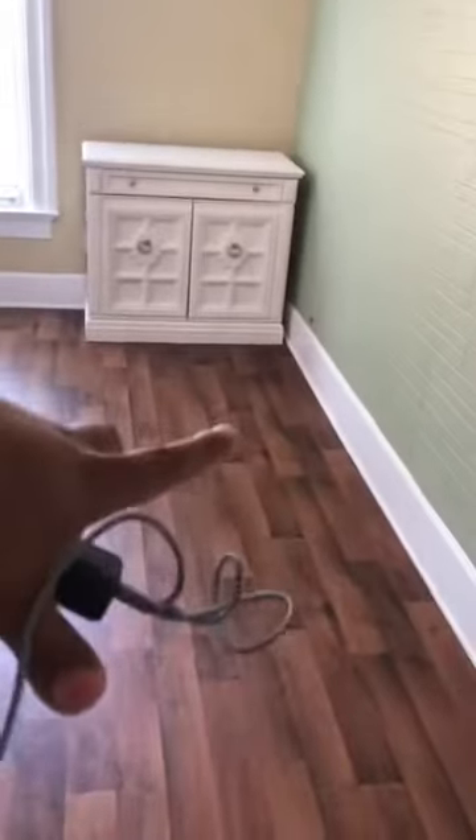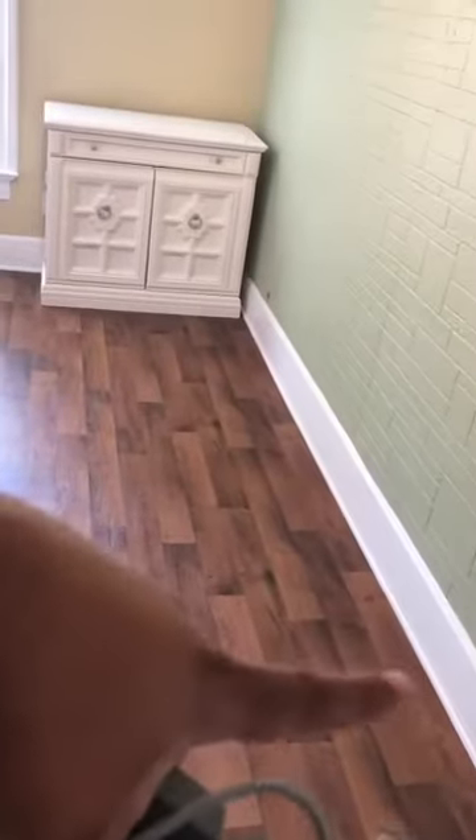In here you can actually put a little table. There's plenty of room. You can put a table, lay it against the wall, and seat up to four people.